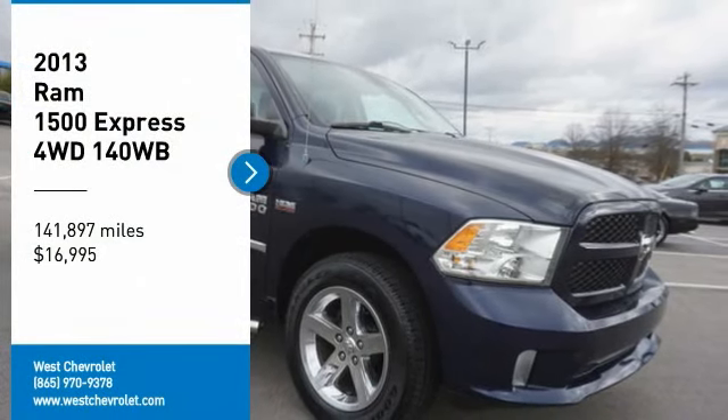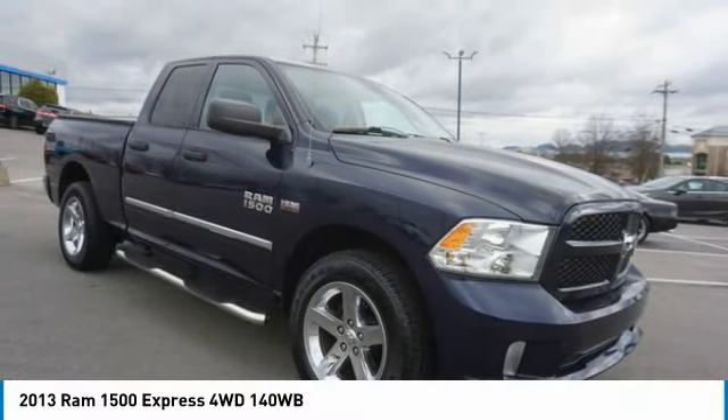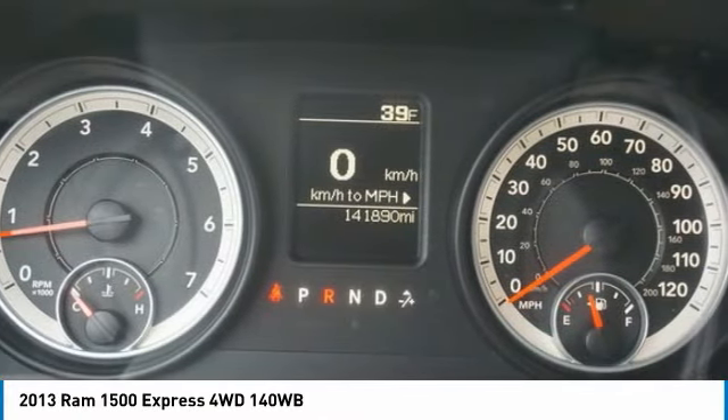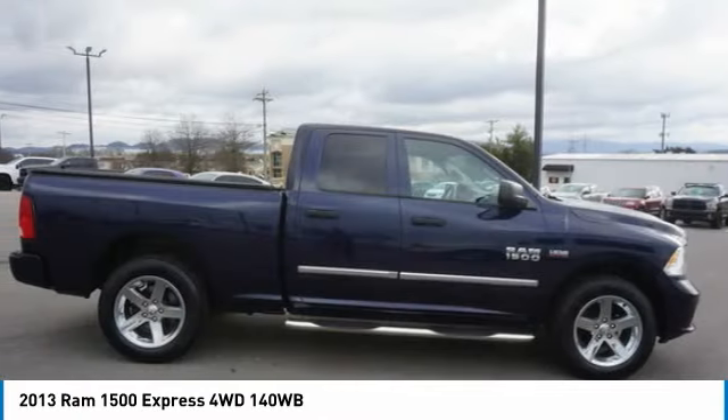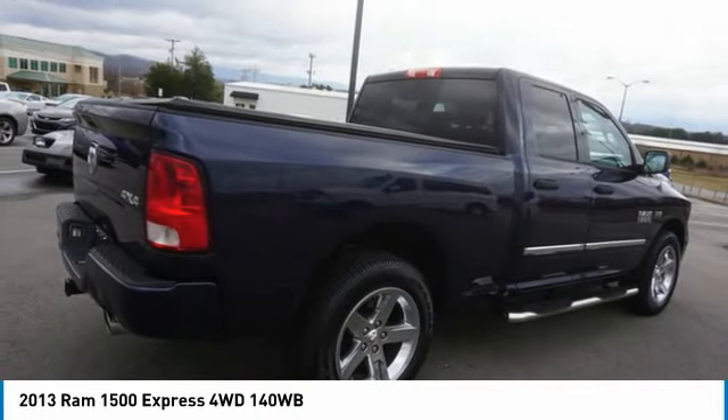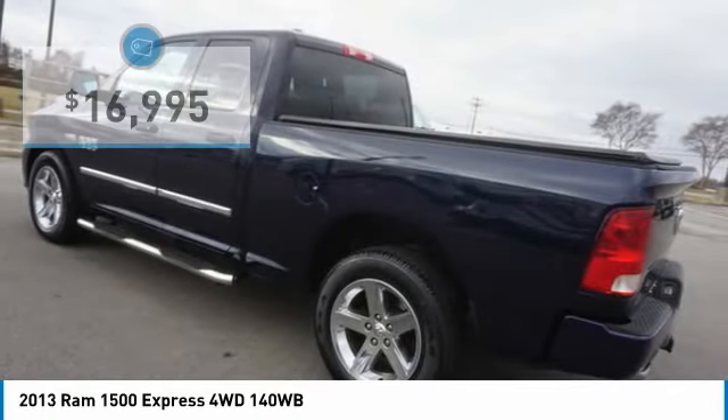Take a ride in the 2013 Ram 1500. It went against the Chevrolet Silverado, Ford F-150, and Toyota Tundra, which are all excellent trucks in their own right. The Ram took home the prize for its well-rounded strengths.